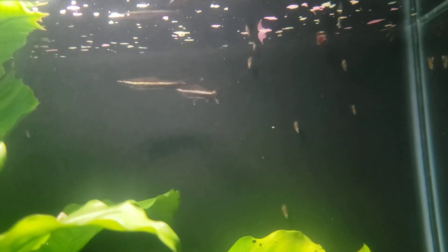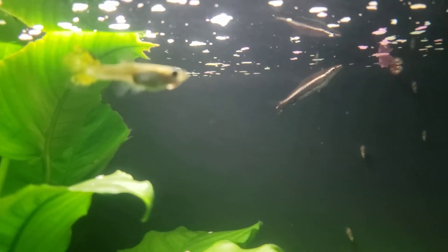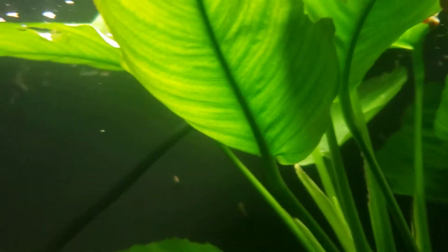Great great little fish if you're looking for something with some difference to them. This is where they generally hang — they like to hang mid water to top water. They're fun to sit and watch being little predators. I love when I throw mosquito larvae in here; they're rather fun with that.